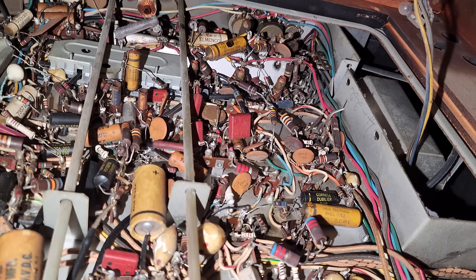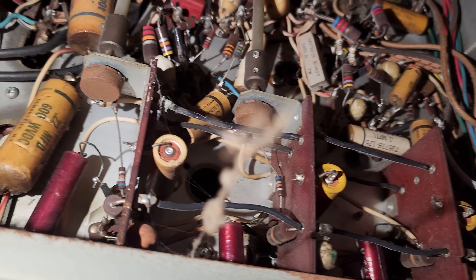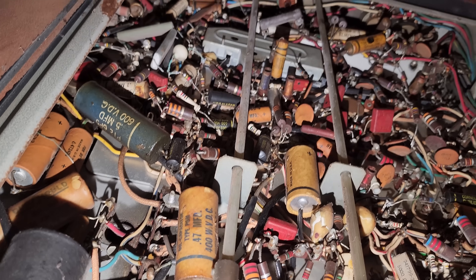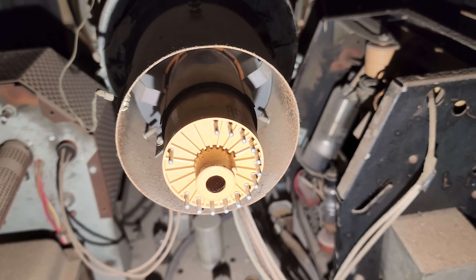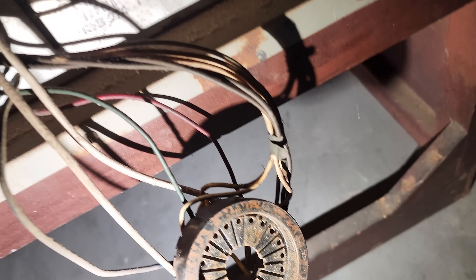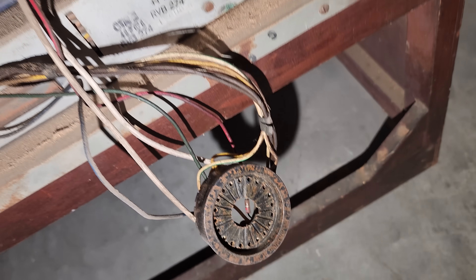This video is in 4K too, which this television had no idea what 4K would ever have been. Another thing you can look at is the condition of where the focus pin is. There's usually a lot of burn there and I don't see any.